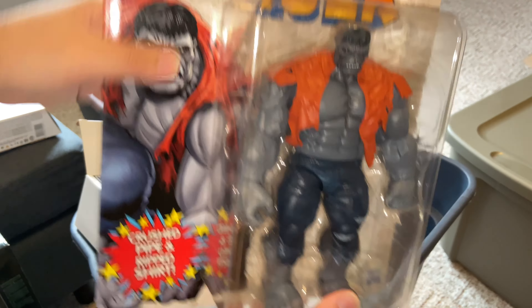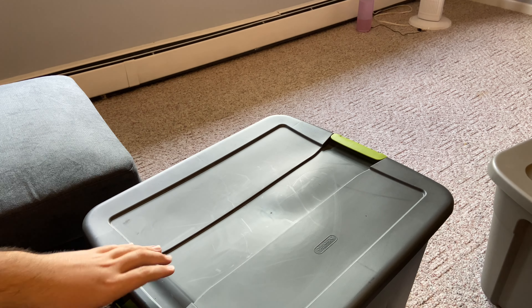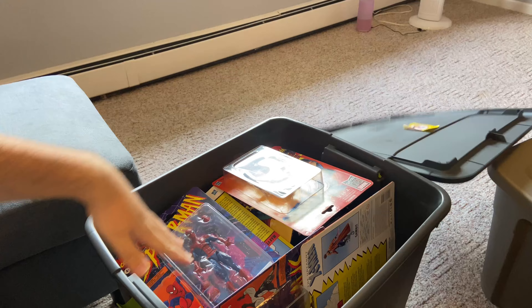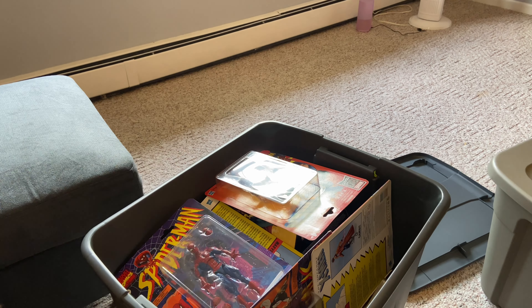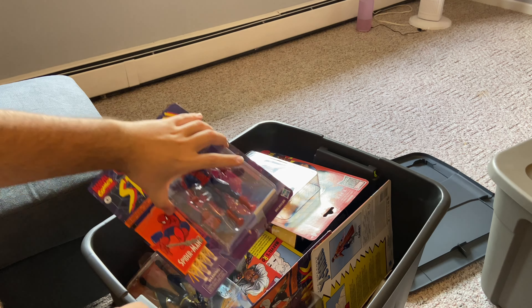Next up we have the comic version Loki — awesome looking figure. The build-a-figure Hulk from that set — for whatever reason I wasn't crazy about that set. Next up we have Black Widow, which I think was a Target exclusive — but that was cool. Next up we have Iron Man 2020, I think this was a Walgreens exclusive — this was awesome when it came out.